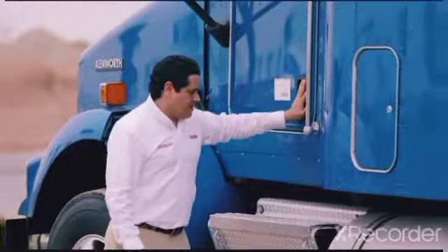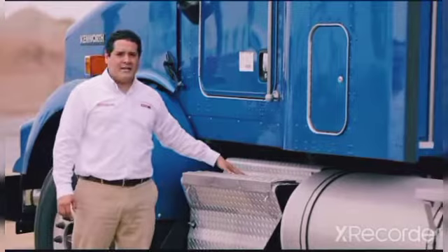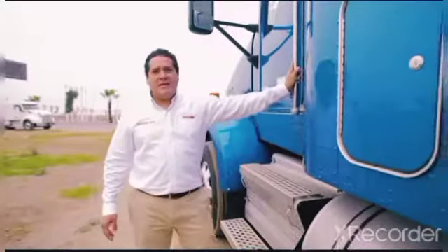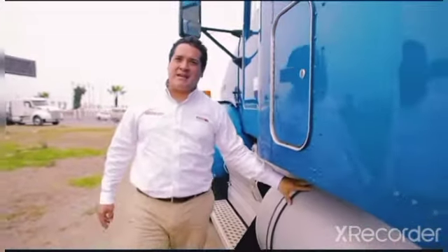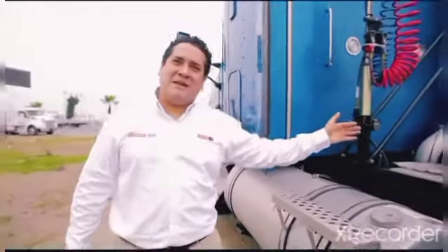Continuando, acá encontraremos las escaleras de acceso hacia la cabina, la caja de baterías para tres unidades, las llantas de apoyo, el primer tanque de 135 galones con llave, y escaleras de acceso hacia la plataforma de trabajo.